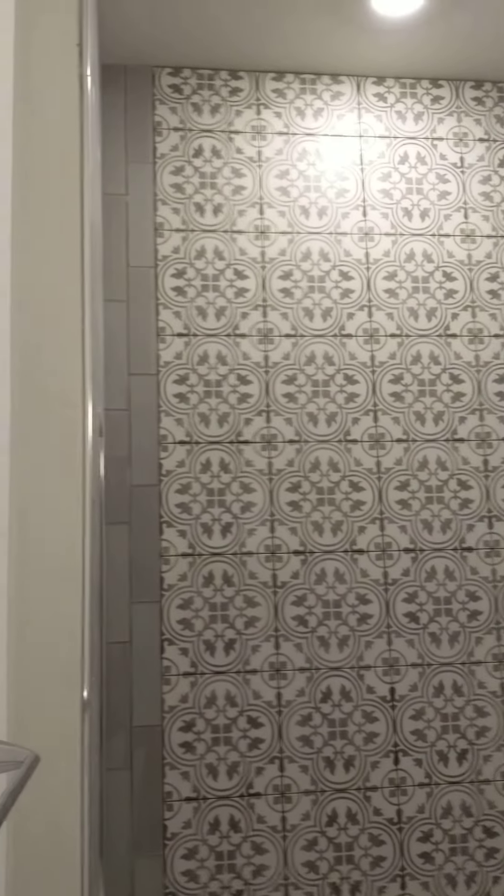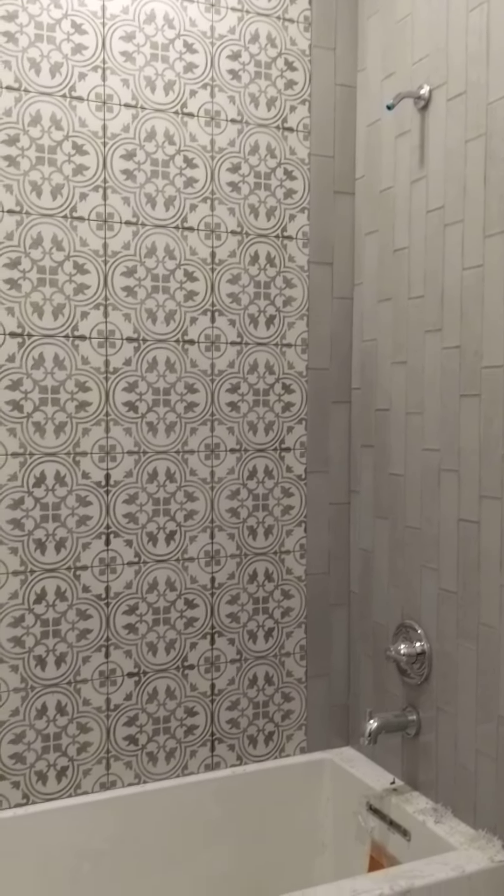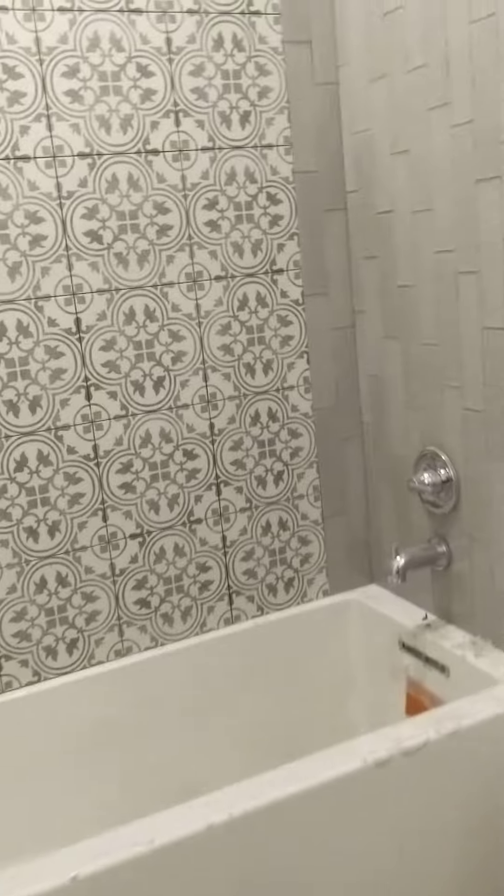Here's the bathroom — this bedroom has its own bathroom. Here's the tile in the shower, which goes all the way up to the ceiling: glass tile and then that printed tile right there, which looks like what they're planning to put in the laundry room.